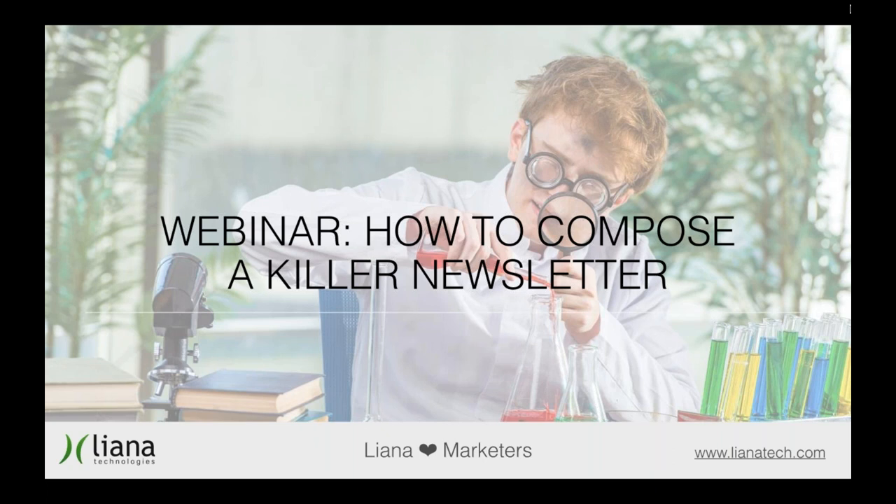Our motto as a company is 'Liana loves marketers,' and what we mean by that is we want you as a marketer to succeed in your marketing — in this case email marketing. So this webinar is aimed to give you the basic tips on how to do excellent email marketing.